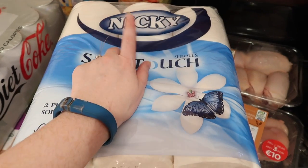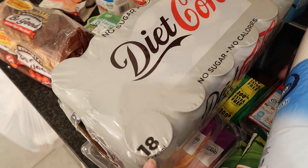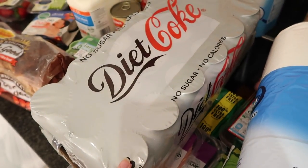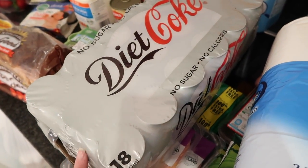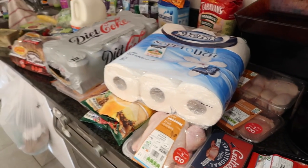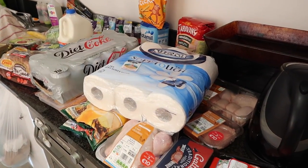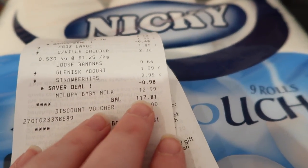Then we have some Irish sirloin steaks. We also bought nine rolls of the Nicky brand toilet paper — you know I like this — and also 18 cans of diet Coke, 330 milliliters in each can. And that's everything we bought.